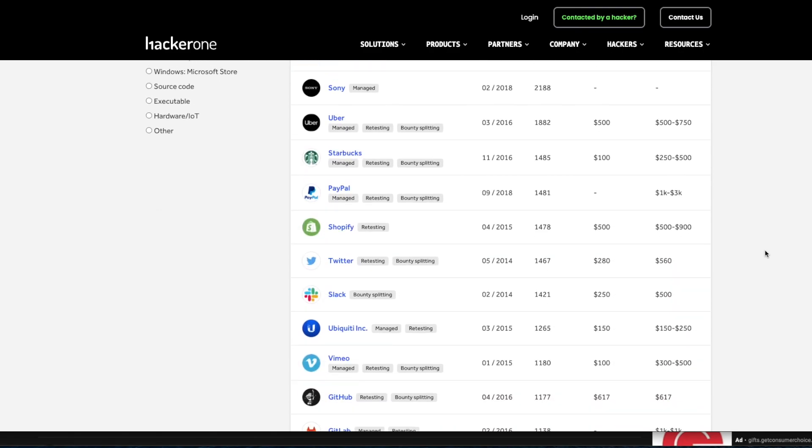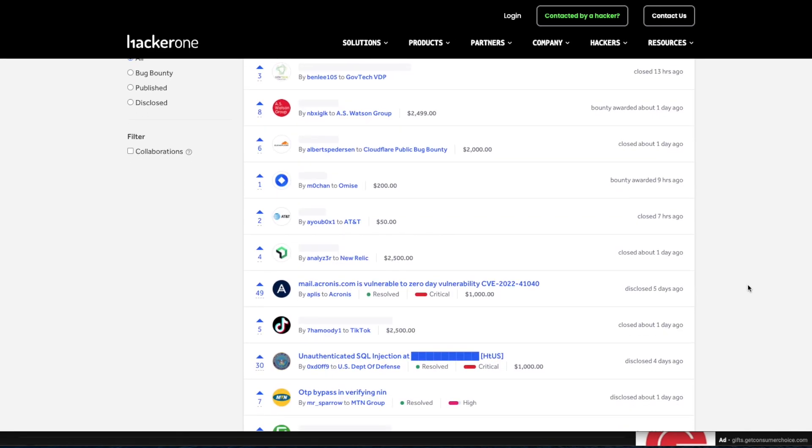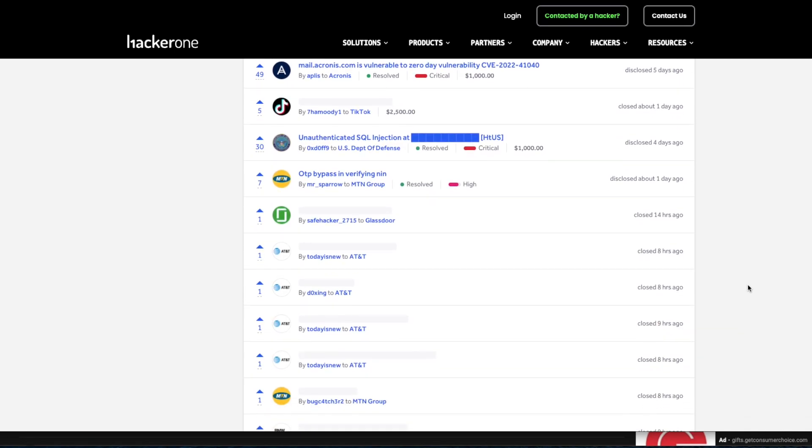Sometimes you'll see people say that if you want to practice your hacking skills, go do bug bounty programs and just read everything you come across. This can be helpful sometimes, but you're not going to be learning new exploits because you don't know that they exist. This is why I prefer CTFs over blind bug bounty hunting, especially if you're new and a beginner.